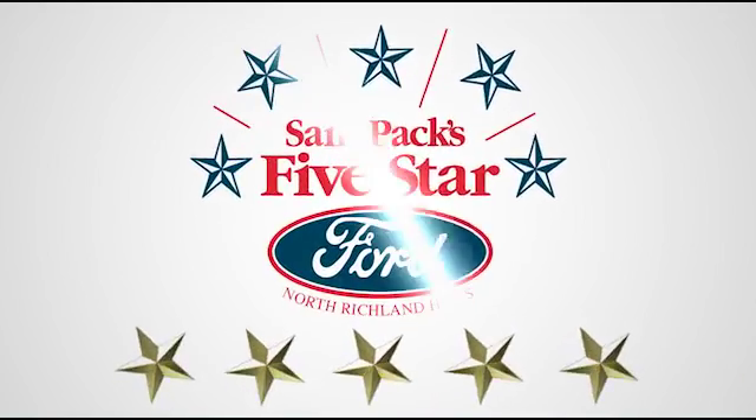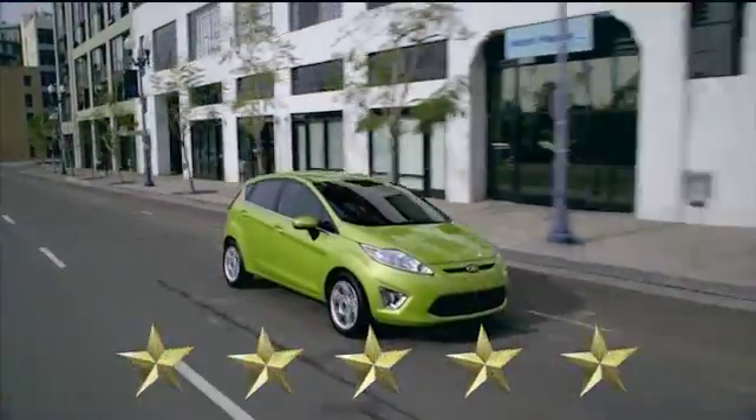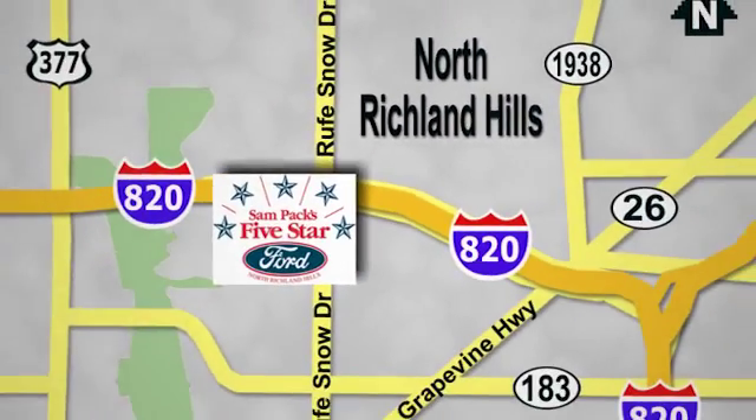At SamPak's 5-Star Ford, every vehicle we sell is thoroughly inspected before you buy. Come see us today. We are conveniently located on the Northeast Loop 820 at Roof Snow Drive in North Richland Hills.